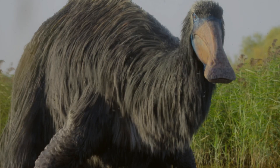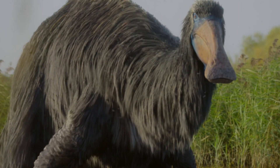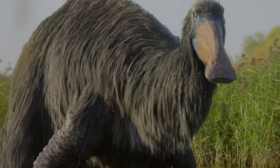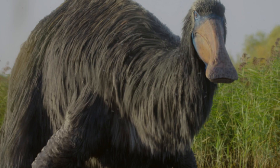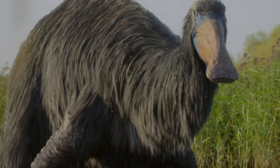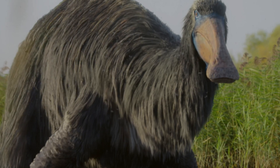Then we see the dinosaur that a lot of people were excited for, the Deinocheirus. We can see it grazing on some underwater foliage that it grabs with its 8-inch claws. After feeding, the Deinocheirus is attacked by some flies and decides to deal with the irritation by scratching itself on a tree.